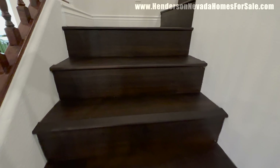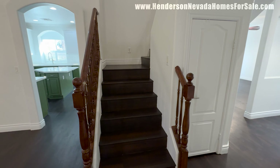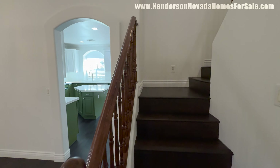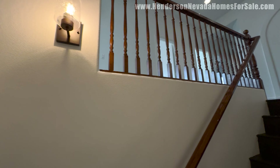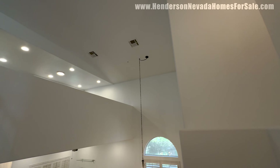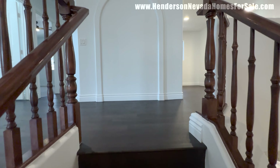The laminate on the stairs is done very well — I walked up them earlier, no loose steps. That's a common issue you see when they do laminate with this little lip on the end, but these are done well, nice and sturdy. They have changed the lights out as well — just the accent lighting going up the stairs has been changed out.